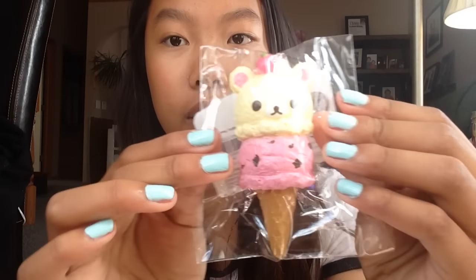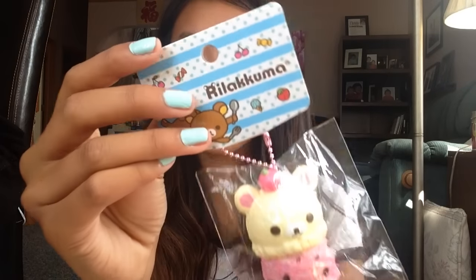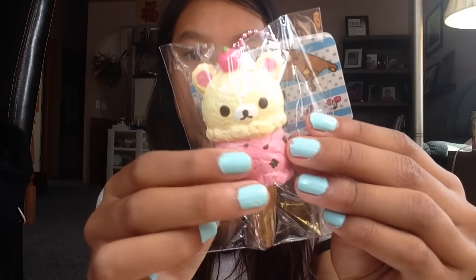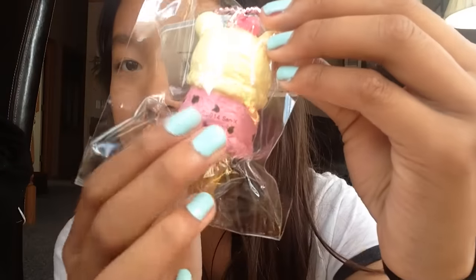Next item I see is this Curlicuma ice cream. The reason why I bought this is because I had the Curatory ice cream, so I decided to get this one. Here is the tag, and here's the back with the licensing.